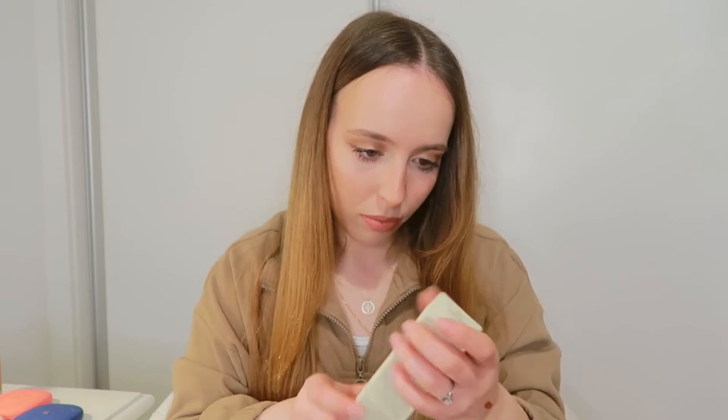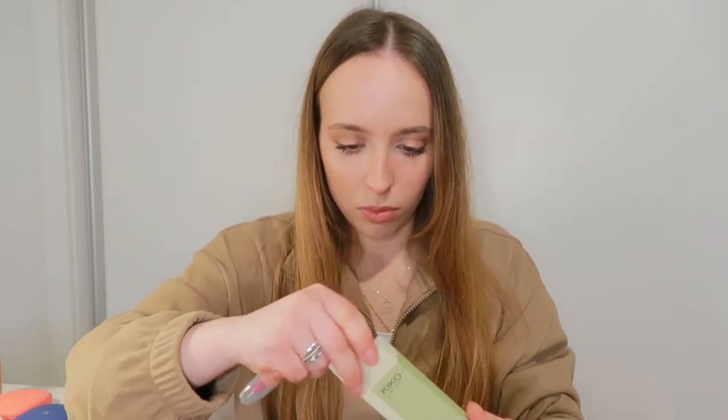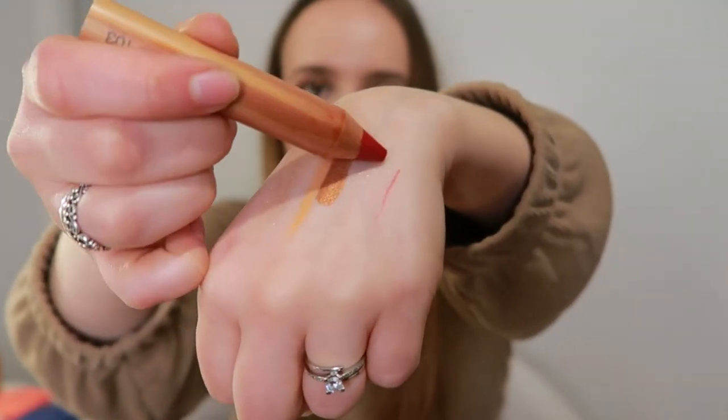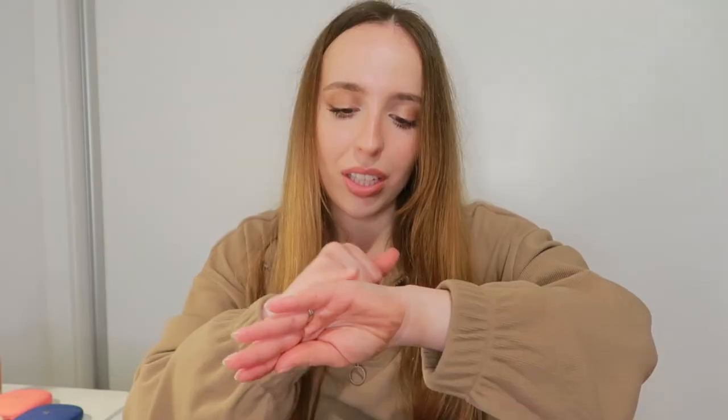The last thing in this haul is the Green Me Lips and Cheeks in shade Poppy Red 103. It comes with a pencil and also a big sharpener because it's a big pencil. It's very bright but it's not super pigmented so it's really cute — just effortless, a little bit on the cheeks, a little bit on the lips, glowy and done. I love this.